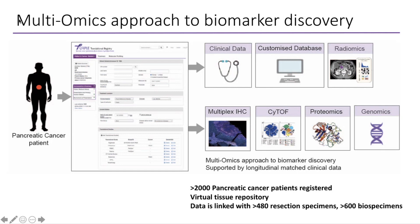What we're trying to do is use the customized database with clinical data and match it against biospecimens collected with patient consent. We now have over 2,000 patients in the registry, linked with a virtual repository of over 480 resection specimens and over 1,600 biospecimens from consented patients. We're doing a lot of work understanding the immune microenvironment, looking at blood biomarkers, doing multiplex IHC which looks at the tumour itself, using blood to understand immune cells, and looking at proteins released into the bloodstream from the tumour, as well as linking this to genomics.